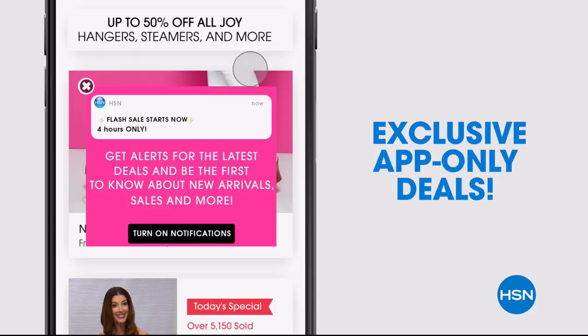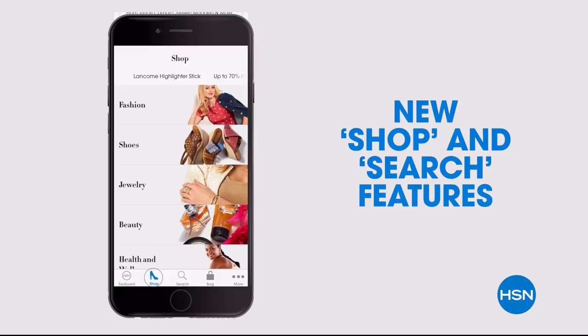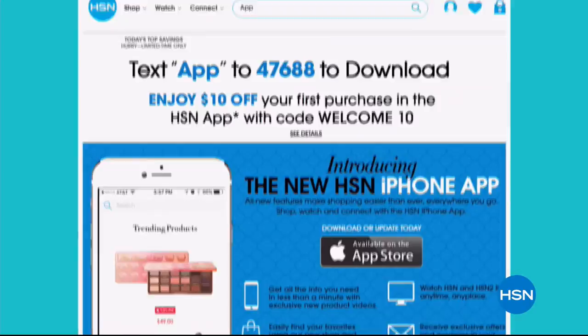Shop faster than ever with exclusive new product videos, only on the iPhone. Watch HSN live anytime, anyplace. The new shop and search features make finding your favorites easier than ever. Search app on HSN.com to download.